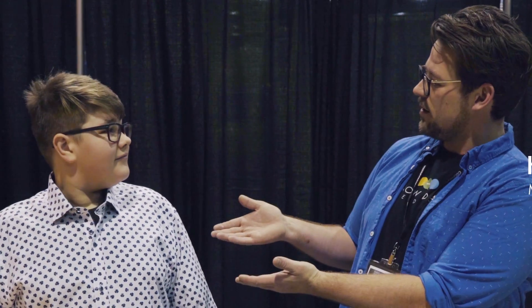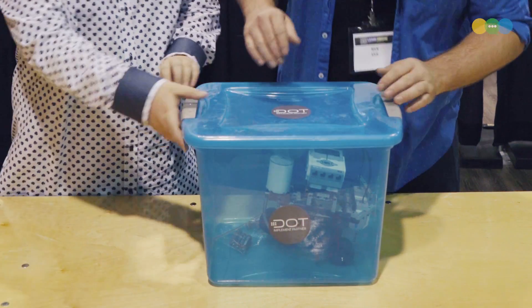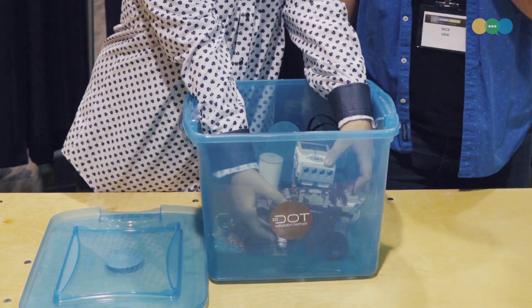Hey everybody, welcome to No Ideas Media. I'm Nick Syke and today I am standing with Luke Selinski. Luke Selinski, and what do we have in this box here Luke? Well everybody knows Lego right? If you don't know Lego then get help quick. They know Lego because we use Lego all the time on our channel.